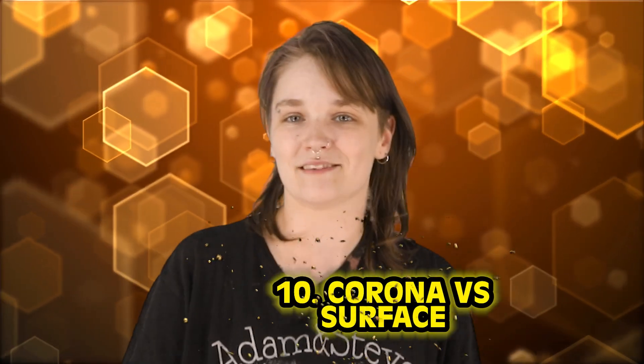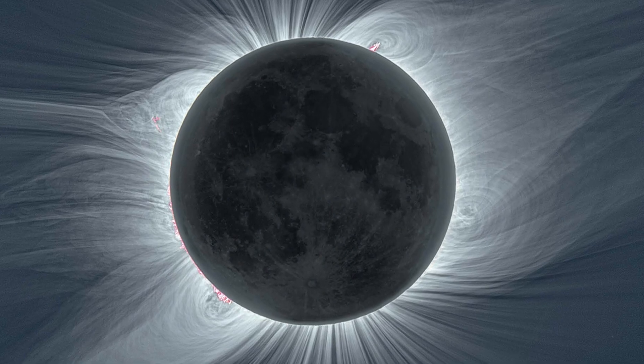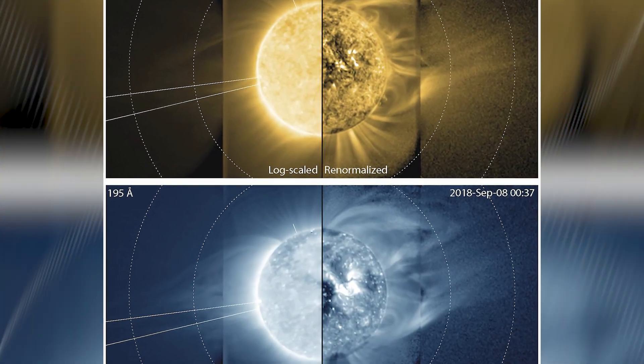For number 10, we get to wonder why the sun's crispy outer layer is hotter than its surface — corona versus surface. The corona extends thousands of kilometers above the visible surface of the sun, invisible to the human eye because the bright sun blocks it. The corona gradually transforms into a solar wind, which is an extension of the sun's atmosphere and flows outward through our solar system.